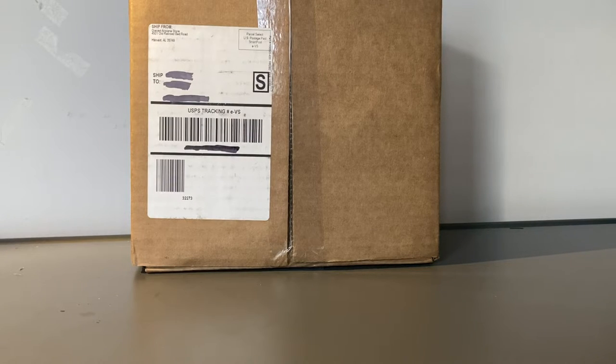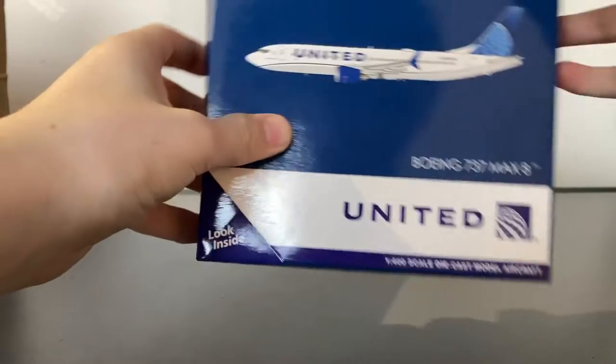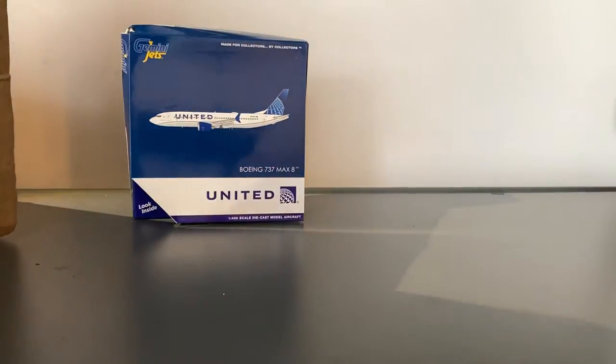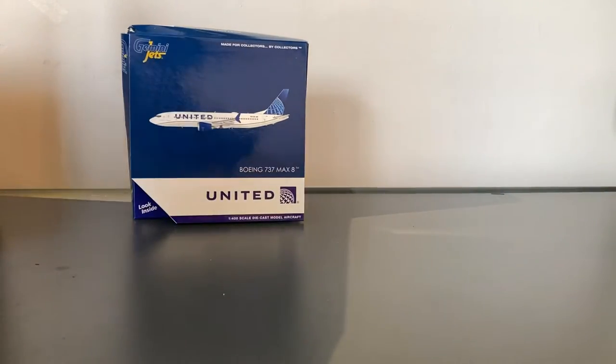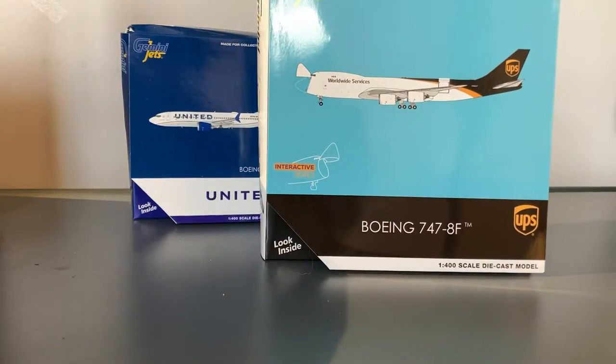What is up everybody, Garden State Aviation here back with another video. In this video I'm going to be unboxing two Gemini Jets models. This is a December Gemini Jets release and my first Gemini Jets Interactive model. We have the United Boeing 737 MAX 8 and the second model is this UPS 747-8 Interactive Series.